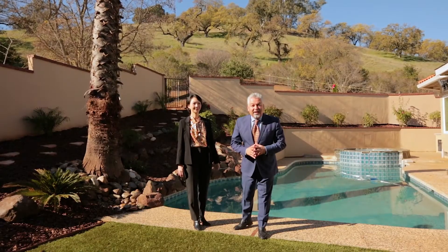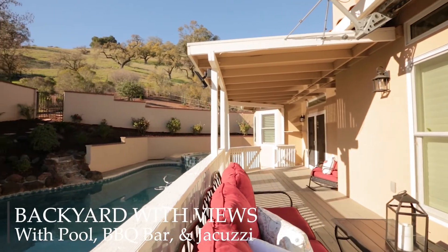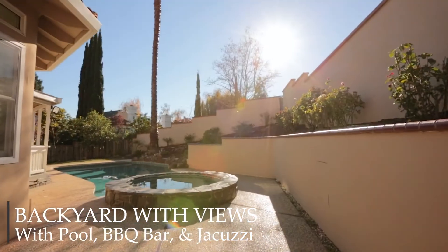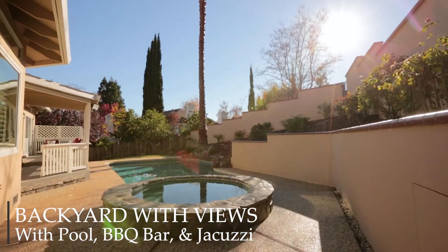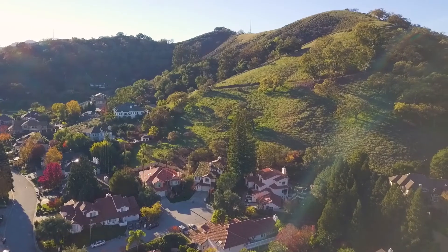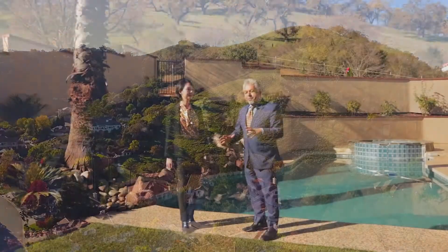This is the part of the house that is my favorite part. I love to entertain family and friends on the weekends, whether it's summer or winter. Take a look at the pool behind me with a jacuzzi. We have an outdoor barbecue on the other side that I will show you. But more importantly, look at the views behind me — the views are just amazing.